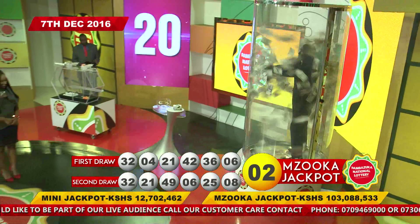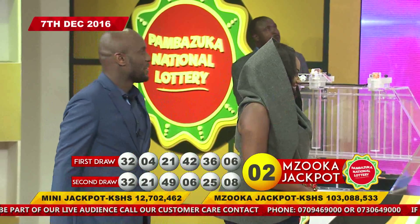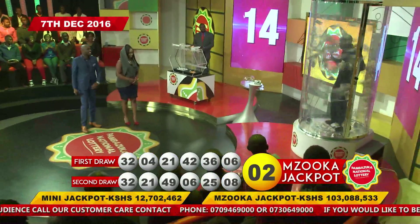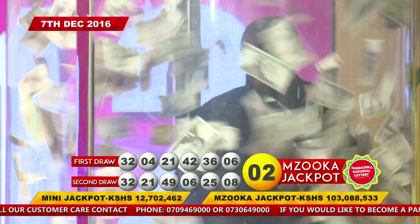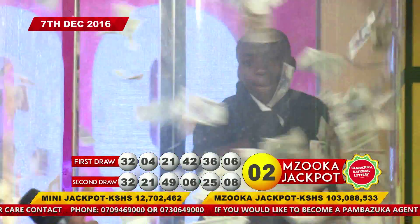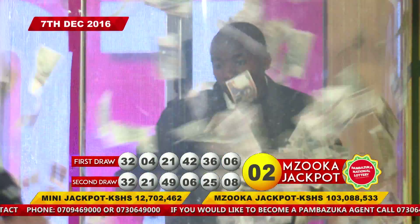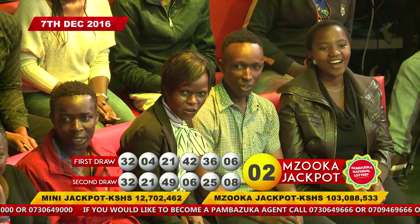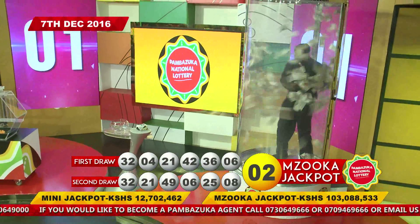The money blower is running — 20 seconds on the clock! Counting down: ten, nine, eight, seven, six, five, four, three, two, one!